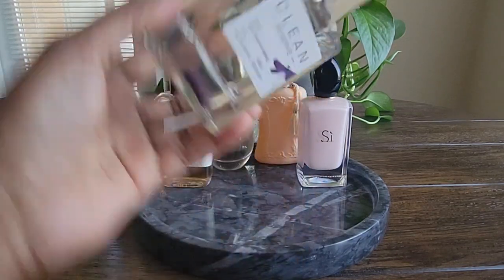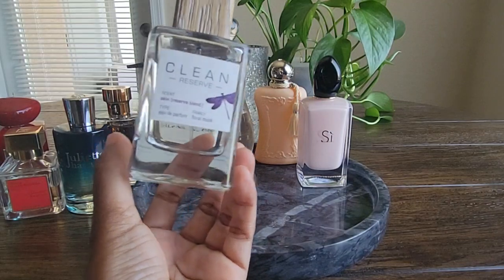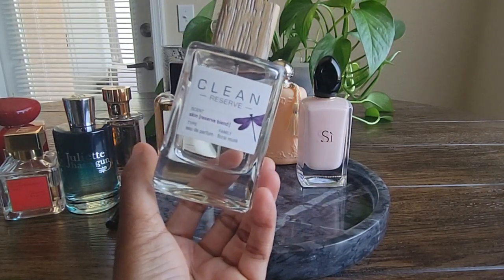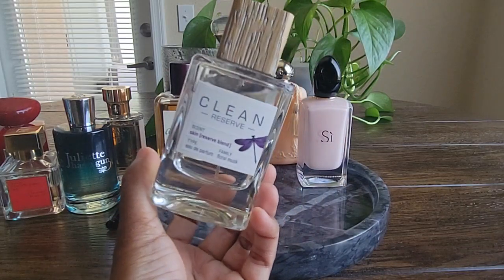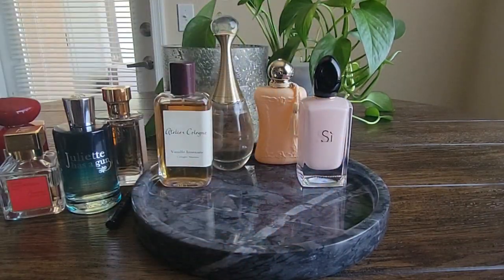Clean Reserve Skin. I put a little bit of a dent into that one as well. This was another easy reach when I wanted to smell good but wasn't necessarily in the mood to wear a full perfume, or I knew I was just going to be out running quick errands and coming back to shower. It was great to just throw on — it smells nice but it's not overpowering, and I get pretty decent performance out of it for what it is.